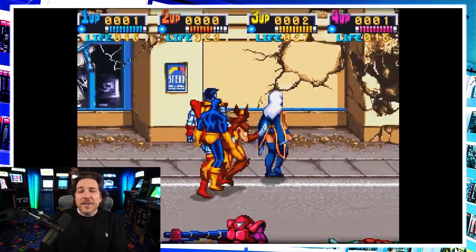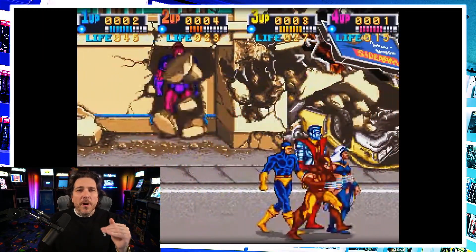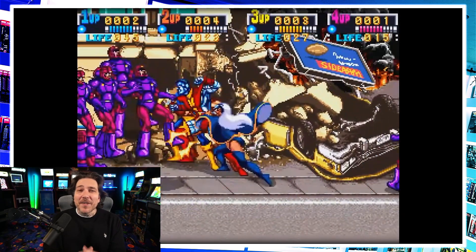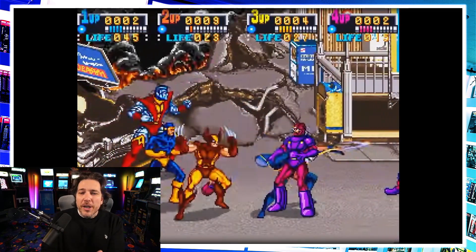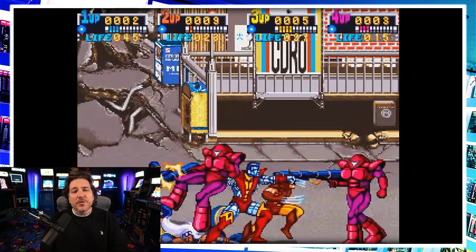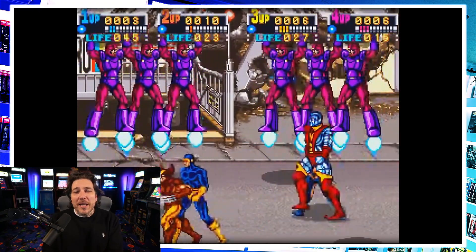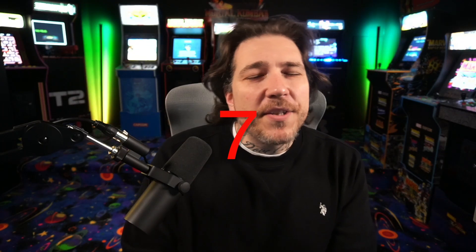Moving on to number eight, I put the X-Men arcade game one step above the Teenage Mutant Ninja Turtles. What really put it over the top was the six-player dual screen version you could play in the arcades. This was another one you couldn't get a home port of — you had to go into the local arcade to play it. It was so epic when they had that large double screen cabinet. I loved how big the sprites were, the cast of characters, the mutant powers — definitely one of my favorite X-Men games and comic book video games of all time.